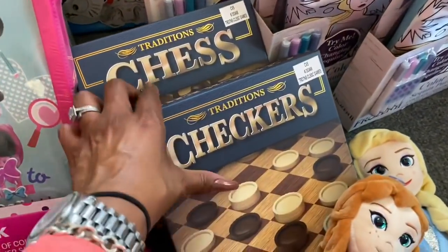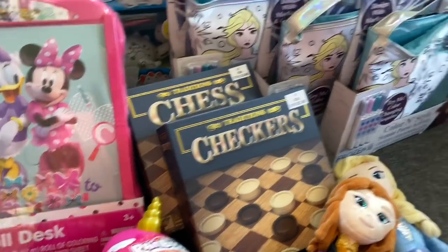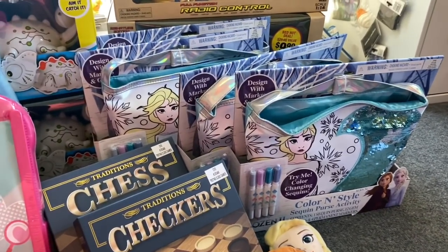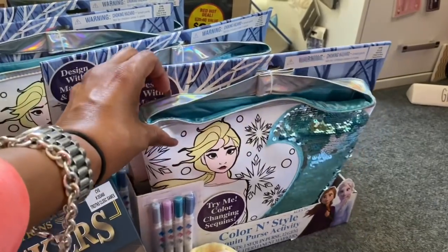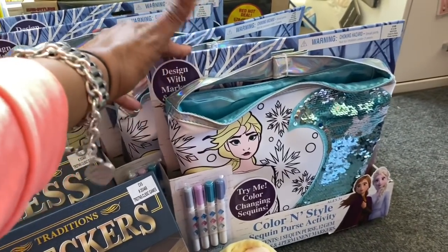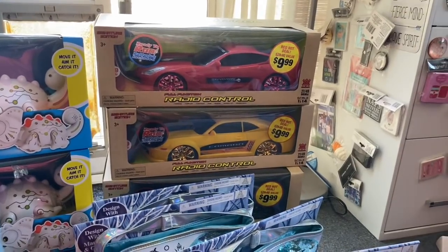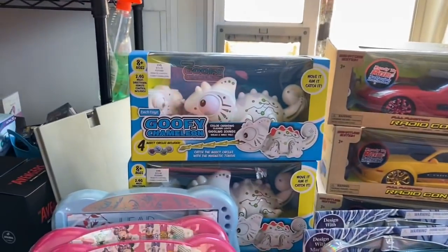They also had traditional checkers and chess games, originally priced at $1.99. They also had the color and style sequin purse activity — you get a sequin purse, 12 gem stickers, and four permanent markers. Original price was $14.99, ringing up for $3.29. It's going to make a great little toy drive gift. I have a feeling we're going to have a large need this year, so I picked up four of these. They also had radio control cars — retail value $20, but 75% off at $2.49. Great deal on that.